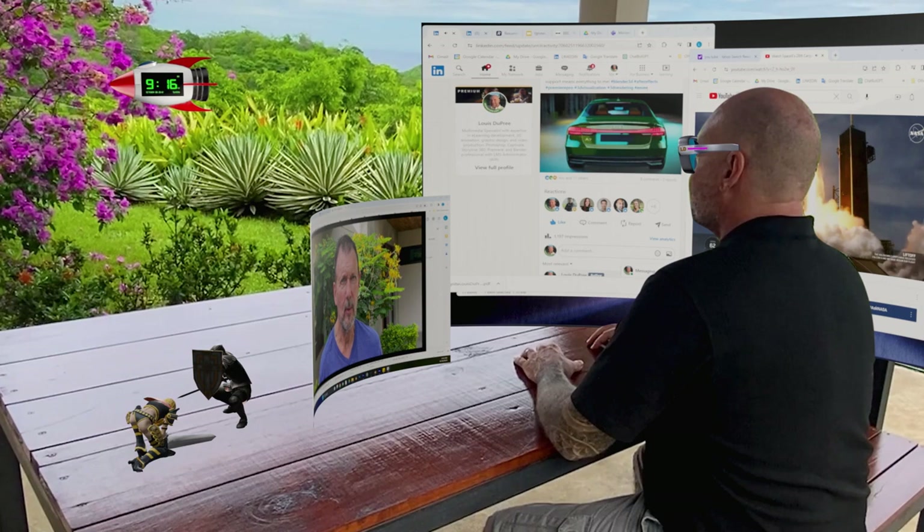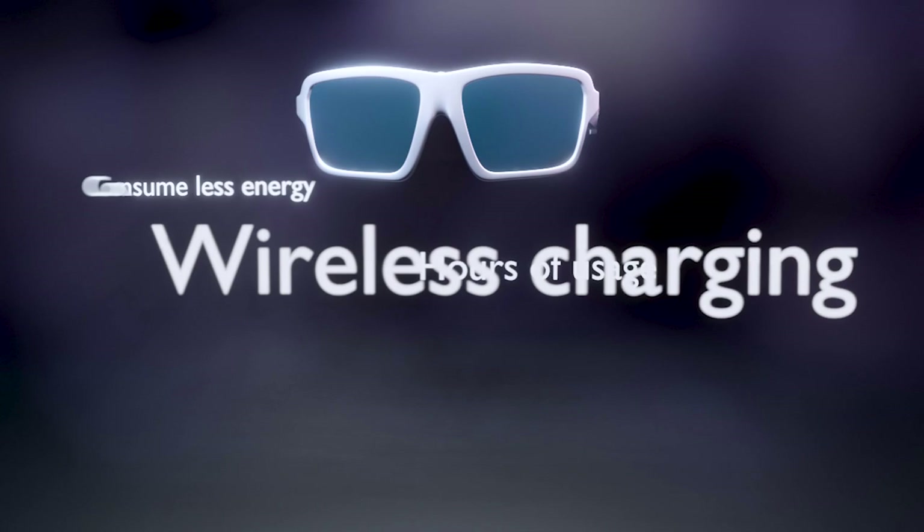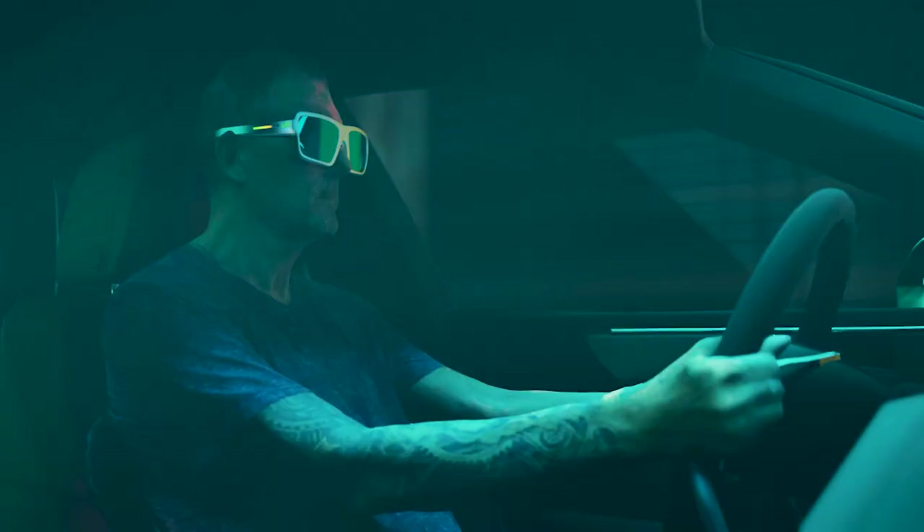These glasses are designed to be efficient and long-lasting. They consume far less energy, offering several hours of continuous usage. And with wireless charging available in most public spaces, cars, homes, and offices, keeping your glasses fully charged is effortless.